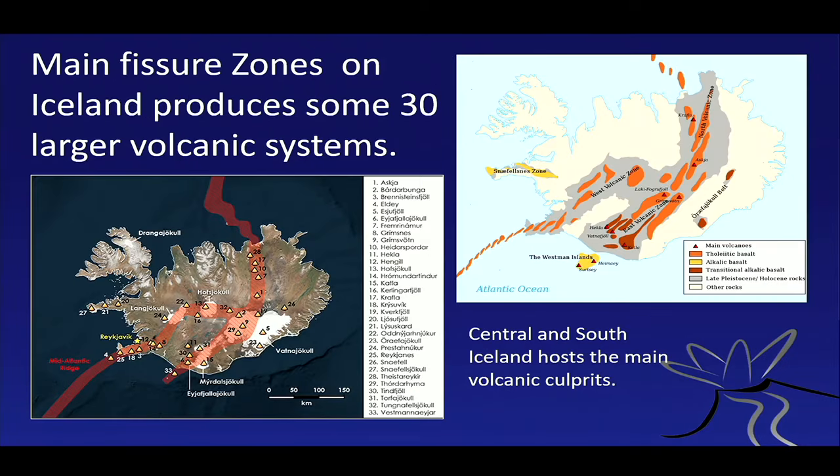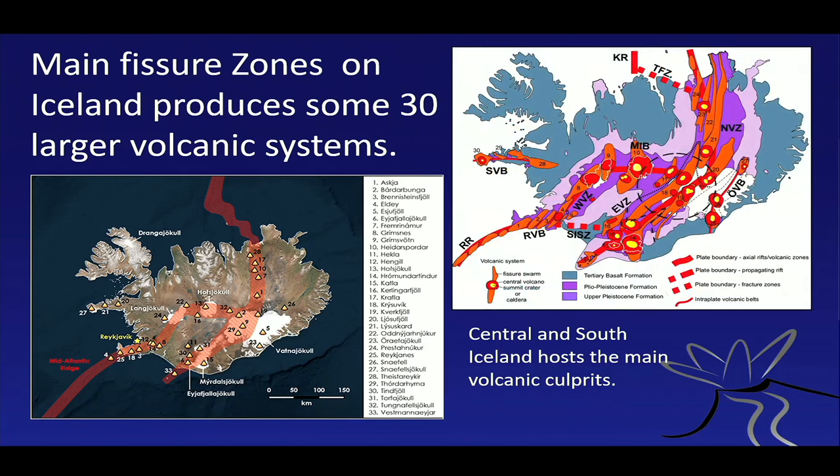This leads to the strange interaction between the fissure zone — the rift zone we see at the surface — and all the way down into the southern and northern Atlantic. This area is where most of the volcanoes are, where we believe this plume hits the oceanic ridge, giving rise to some 30 larger volcanic systems. Here's a list of all the important volcanoes — all the Champion League players in the volcano league. We don't have to go through all of them; I'll just introduce you to some of them, as some have very complicated names and others are a little easier to pronounce.